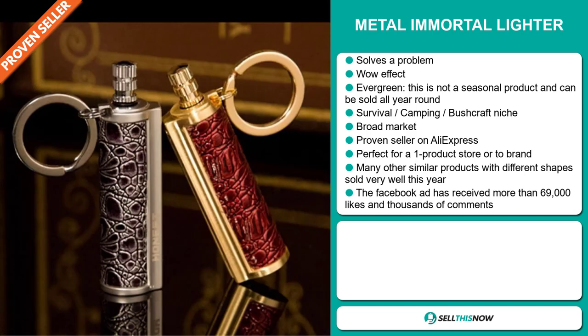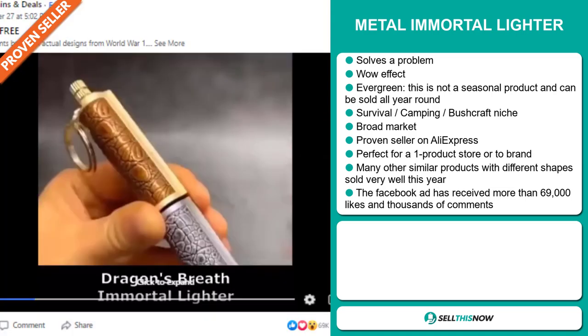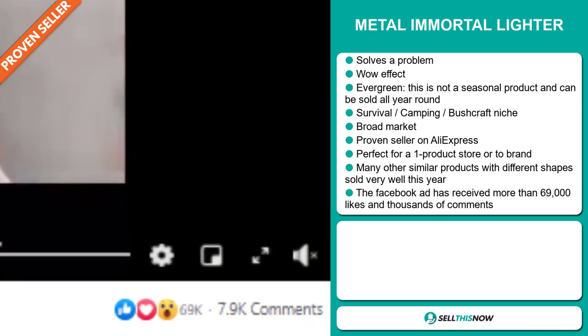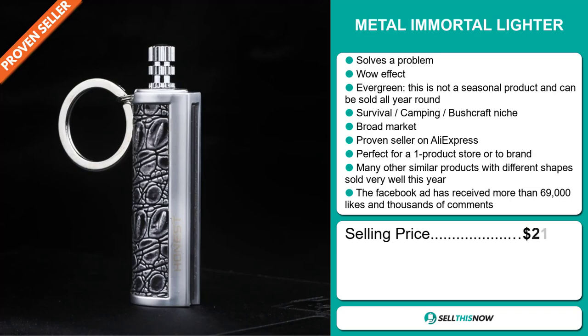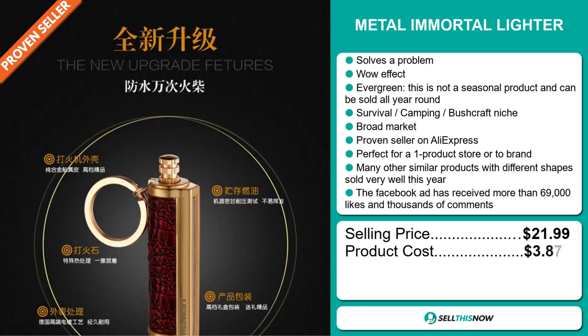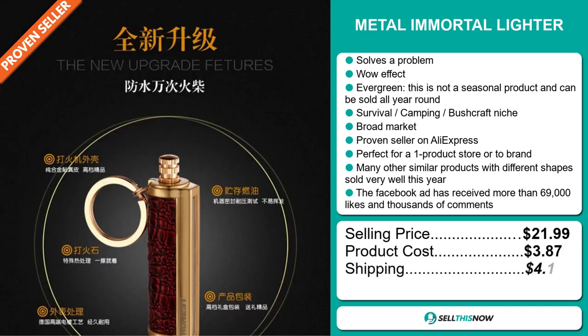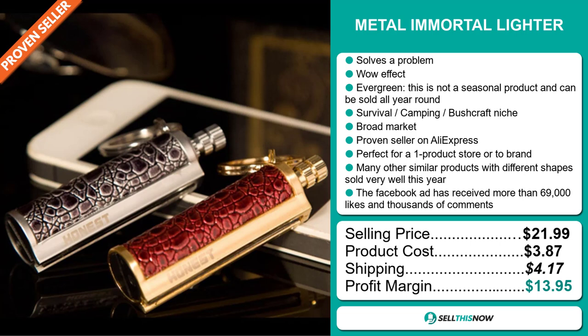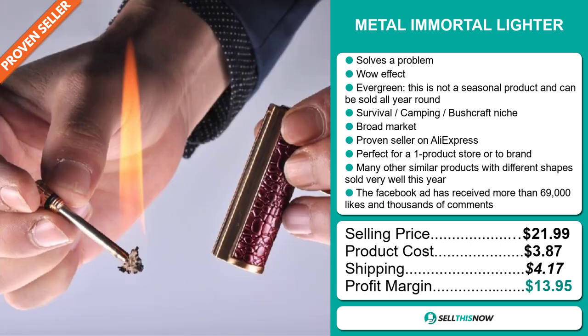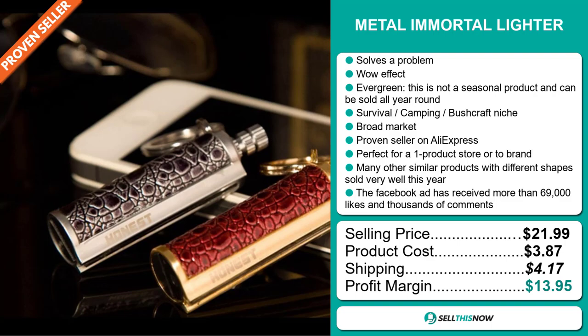It's perfect for a one product store or to build a brand around. Many other similar products with different shapes sold very well this year, and the Facebook ad has received more than 69,000 likes and thousands of comments. The selling price for the Metal Immortal Lighter is just under $22, whereas the product cost is only $3.87. Shipping will set you back $4.17, so you're looking at a good profit margin of $13.95. Sell this now!